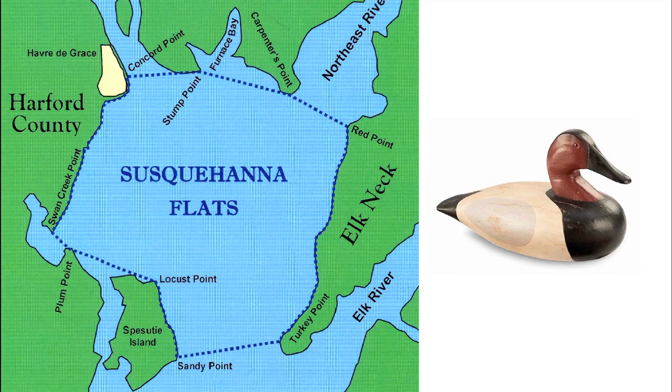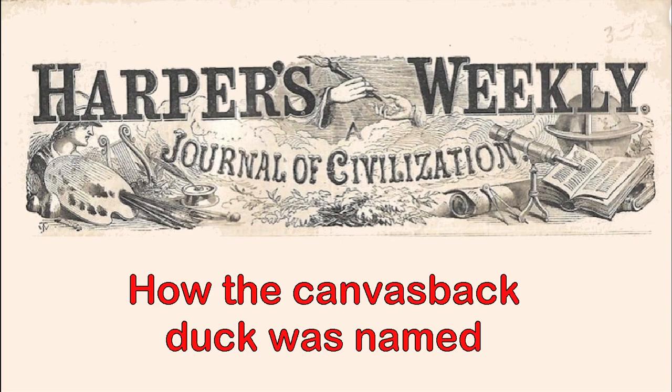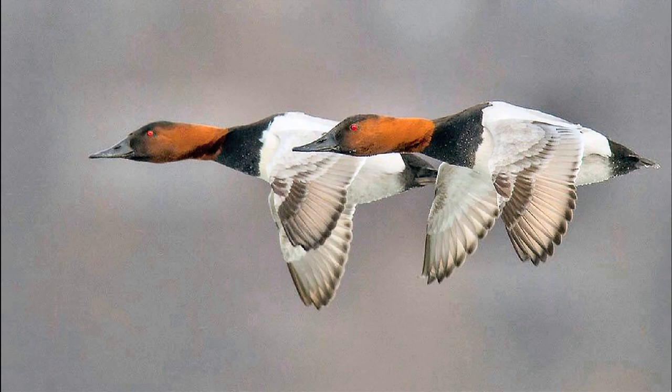It is interesting that Harper's Weekly in 1889 provided a description of how the canvasback duck received its name. The magazine reported that the white feathers crossed with wavy lines and dots of black suggest the coarse thread found in a piece of canvas cloth. Perhaps somewhat ironically, a kind of canvas is also called duck, but this name derives from a Teutonic root meaning cloth.